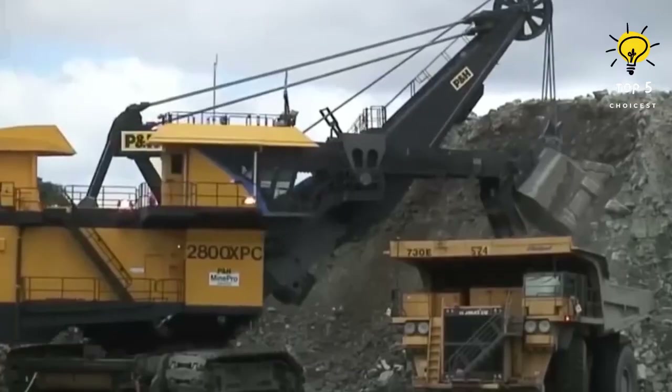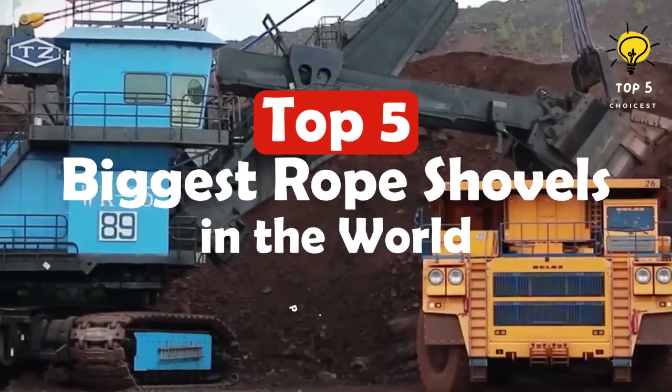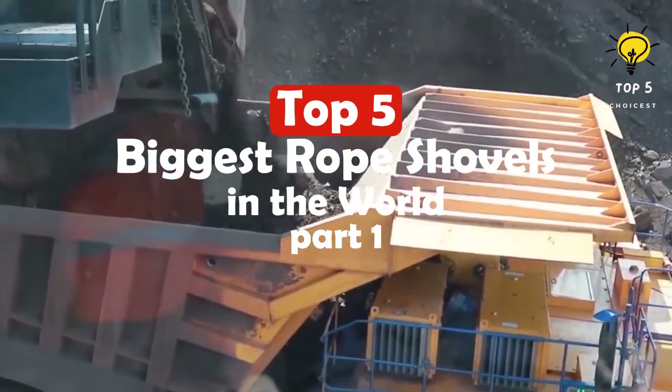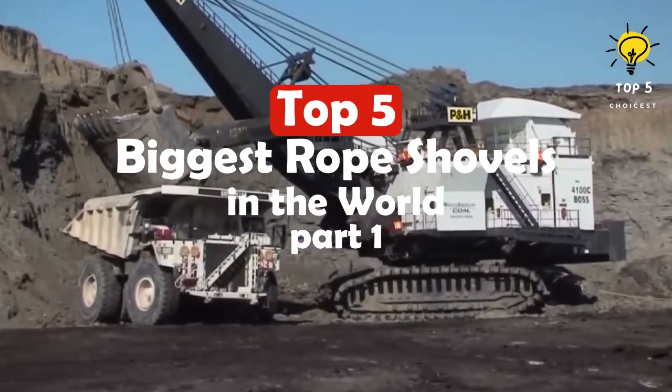These top five biggest rope shovels in the world are massive industrial machines specifically designed for open cast mining. They are powered by electrical drives to excavate and haul large quantities of earth and rock. Here are the top five biggest rope shovels in the world.